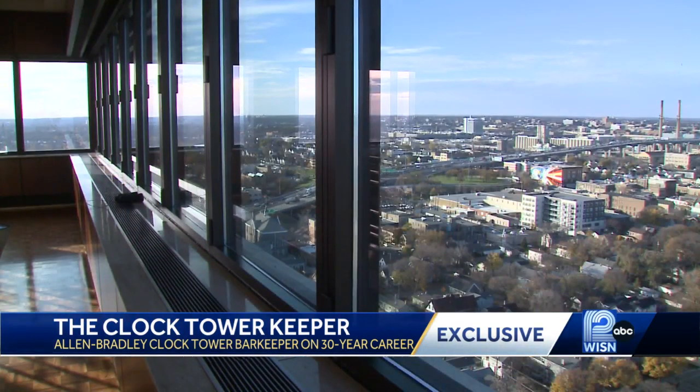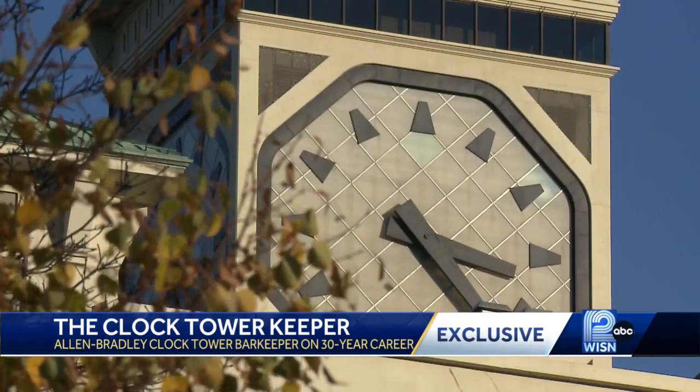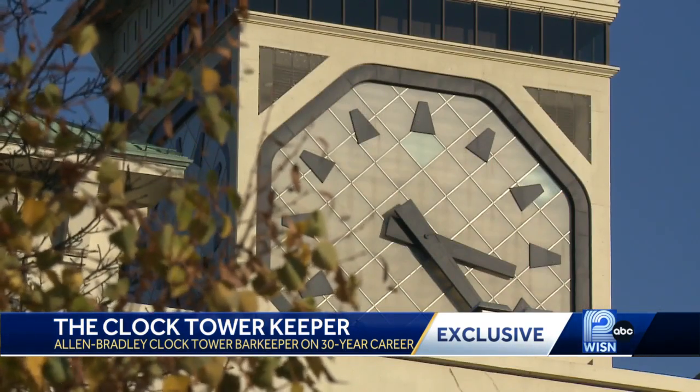A lifetime of memories inside a craftsman building. How many more years do you think you're going to be working here? I have no idea — until it gets to be worked. Right now it's still fun. Forever overlooking Cream City's views. In Milwaukee, Caroline Reinwald, WISN 12 News.